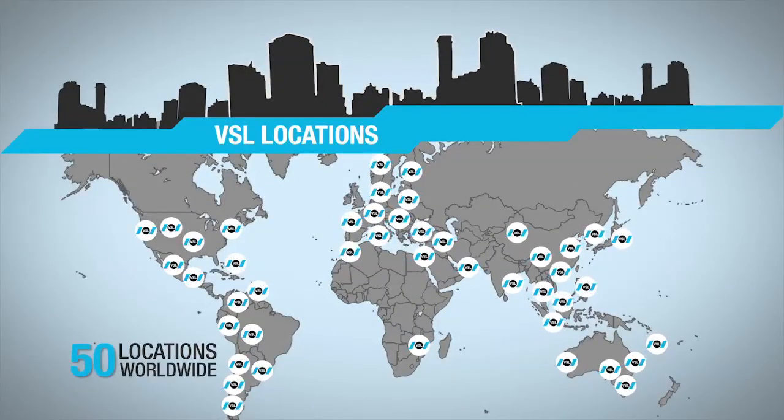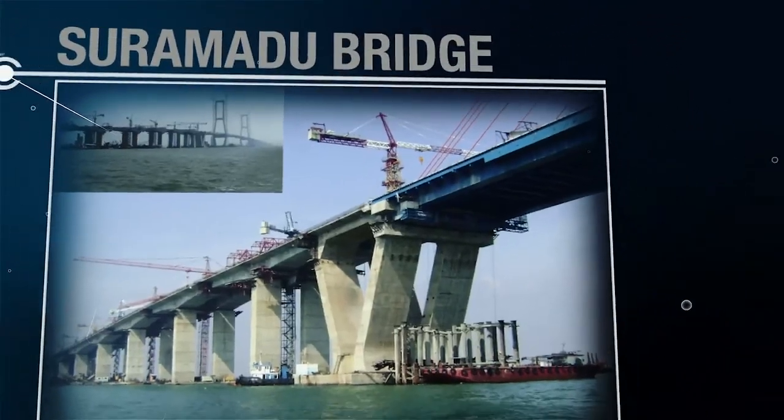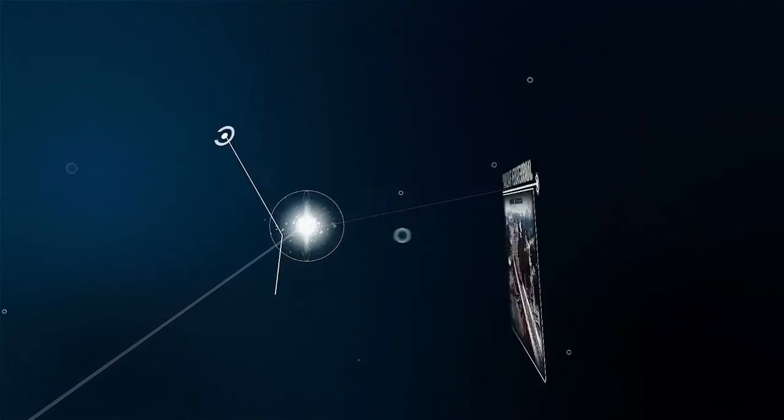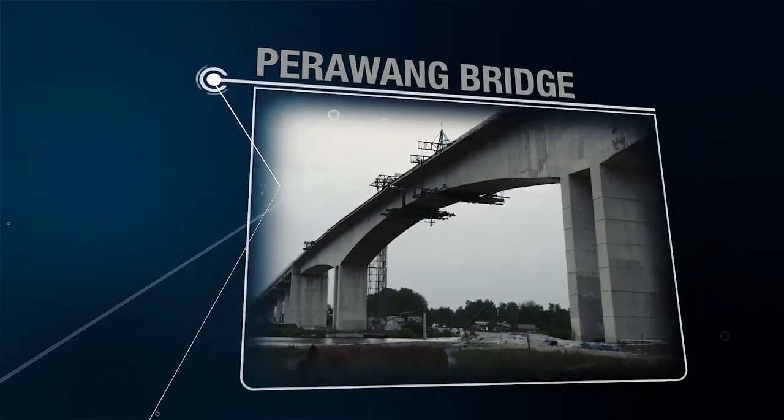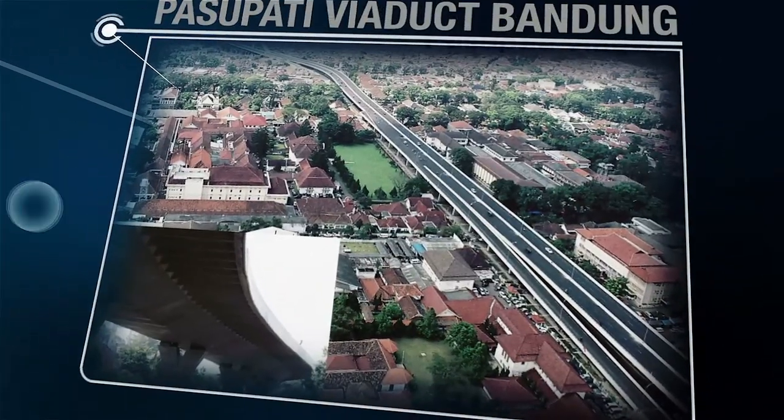VSL is also involved in numerous projects in Indonesia, such as the Batam Tonton Bridge built over the sea, the Suramadu Bridge, the Jabodetabek Railway, Perawang Bridge, Pedamaran Bridge Riau, Siak Stay Cable Bridge, and Tudepasupati Bridge.